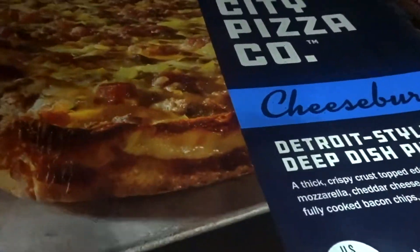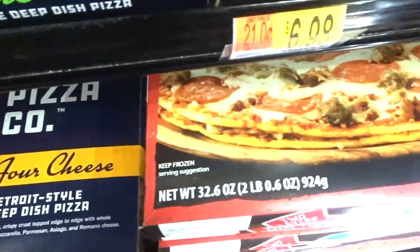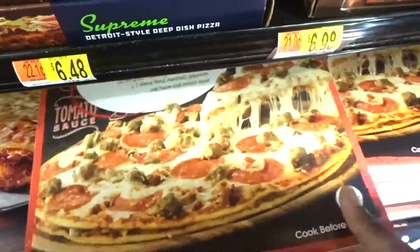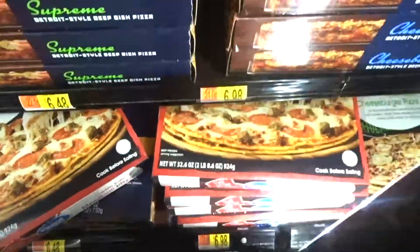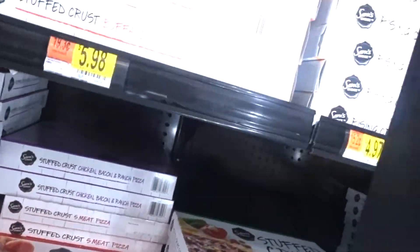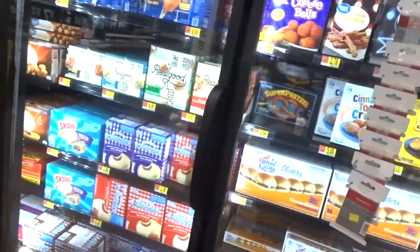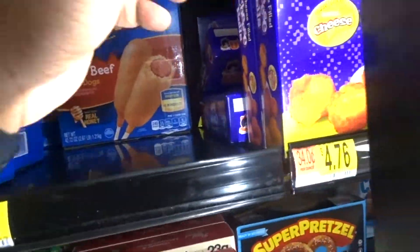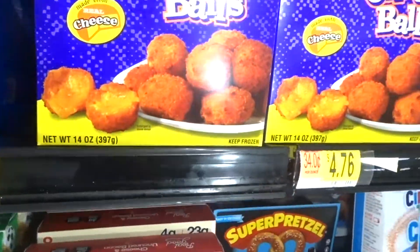There's some new stuff right here — look at this. They got the double decker meatball pizza and they got the cheese right here too. That looks pretty good, but ain't nobody eating all that pizza. You see, made with cheese, cheese — I don't eat that.